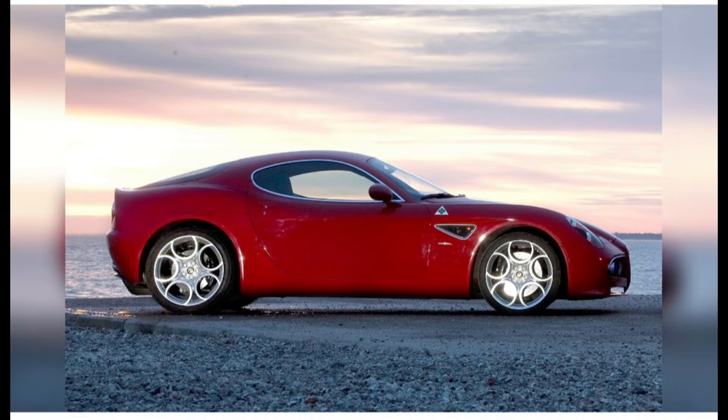#41: 1968 Dodge Charger RT. The quintessential '60s muscle car, but one of finesse — from the clean-flanked Coke-bottle waist to the sleek, fat-pillared fastback and hidden headlamps. The Richard Sear-designed Charger is a handsome legend.